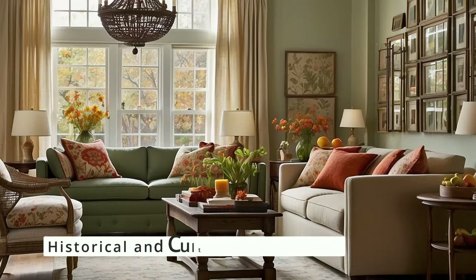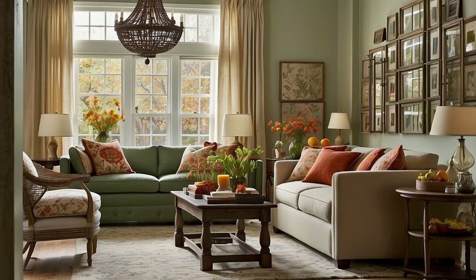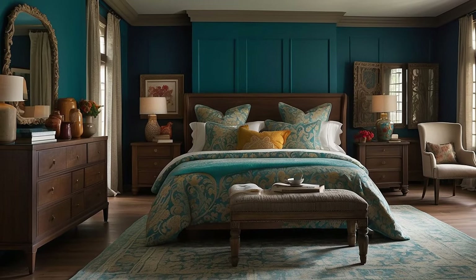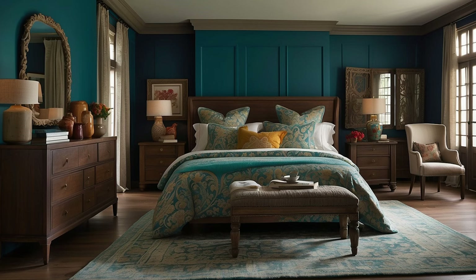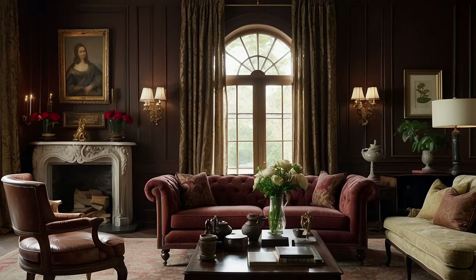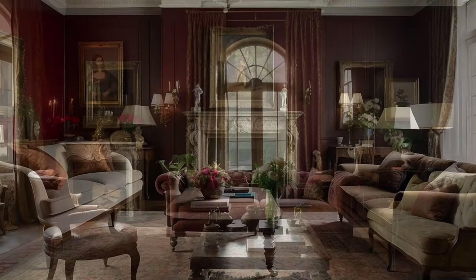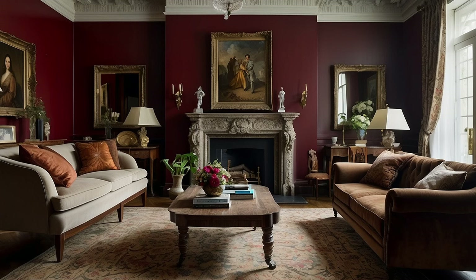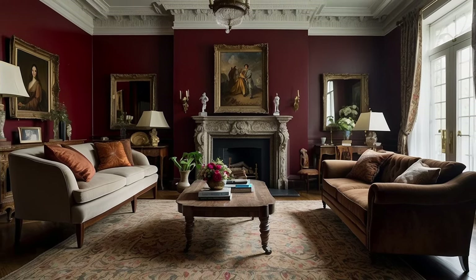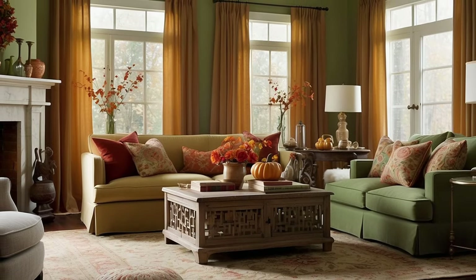The emotional impact of colors can also be influenced by their historical and cultural significance. For instance, certain shades of blue may evoke a sense of tranquility and serenity reminiscent of historical homes by the sea, while deep reds and golds can convey a sense of opulence and luxury, echoing the grandeur of historic estates and palaces. Consider the historical narratives and cultural associations of your chosen colors and how they can enrich the emotional depth and storytelling of your space.